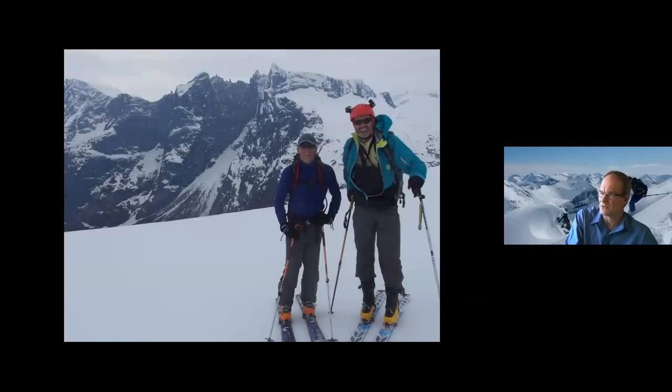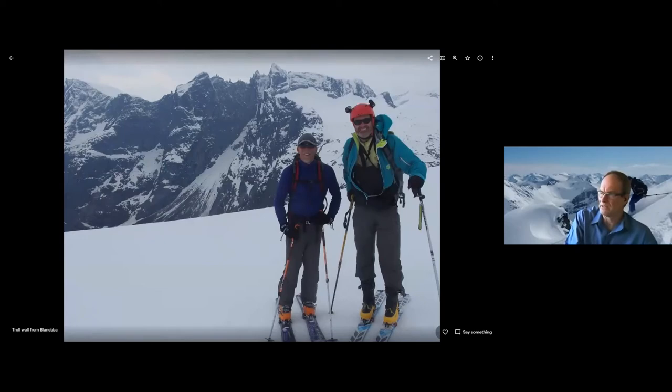And that's looking across to the Troll Wall in the background here — this is the famous multi-pitch alpine wall. From a distance it doesn't look so big, but when you get to the bottom, it's very daunting.